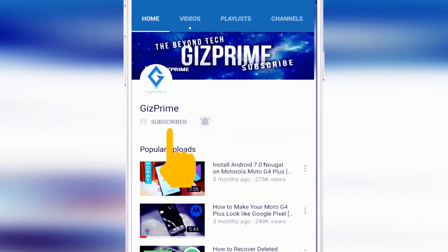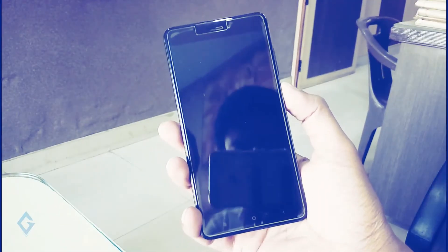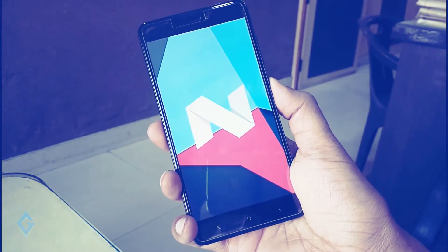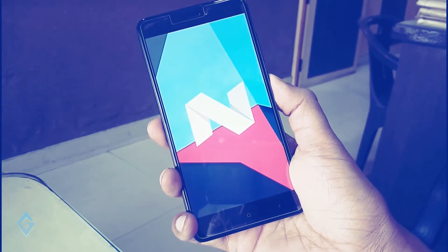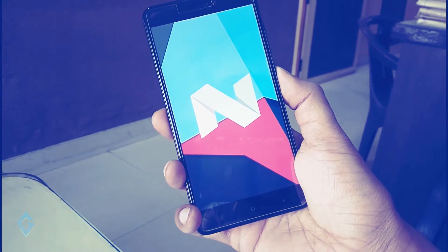Subscribe to Giz Prime channel and press the bell icon to be the first to watch the latest tips and tricks videos. Hey guys, I'm your host RK and you are watching Giz Prime.